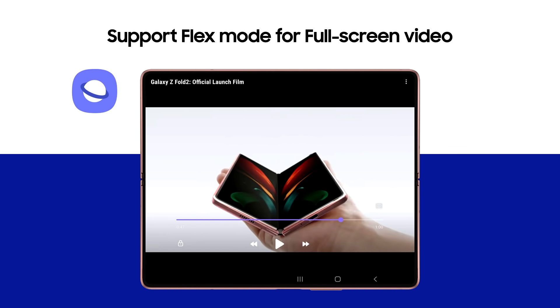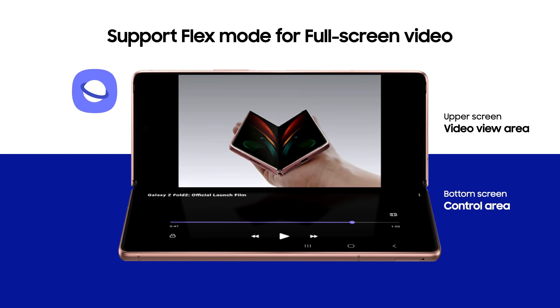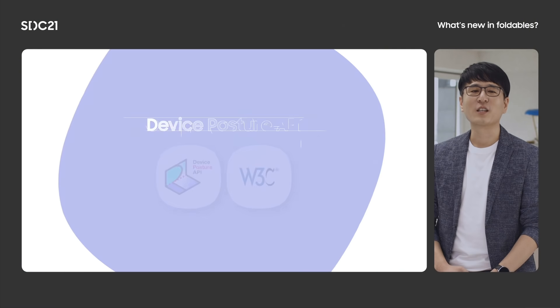Until now, only Android apps could be optimized for flex mode. Samsung Internet also provides flex mode optimization for full screen video watching experience. If a user folds their device into flex mode while watching a full screen video on Samsung Internet, the video view area moves to the upper screen and controls are located on the bottom screen. But we think there should be a way for web developers to optimize their websites for flex mode as well. To support web developers, we are working on a web standard API called the device posture API.